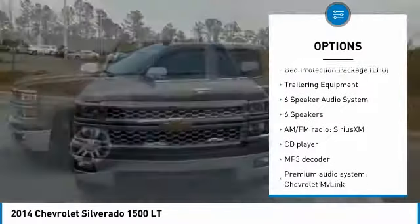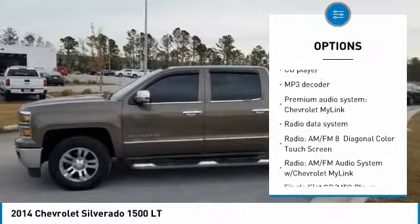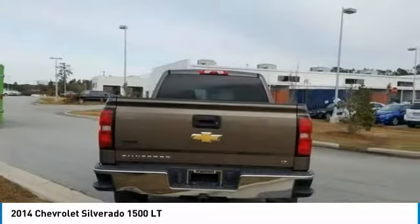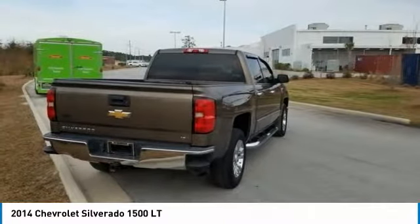Remote engine start, OnStar, traction control, premium wheels, steering wheel audio controls, dual airbags, Bluetooth, air conditioning, one owner, power steering. Drive away with a great deal on this vehicle. Call or stop in today.